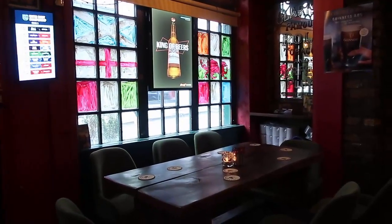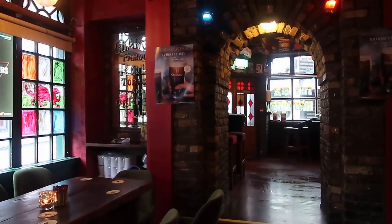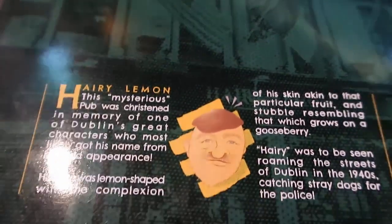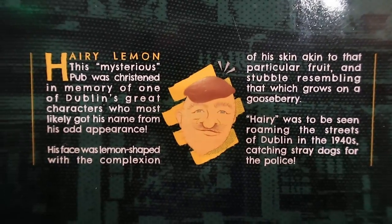The inside of the pub is lovely and cozy, with so much memorabilia on the walls — it just makes a lovely spot to come to while you're in Dublin. The pub is called the Hairy Lemon; it's actually named after a famous Dublin local and it's got the story all about it on the pub menu.